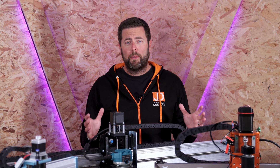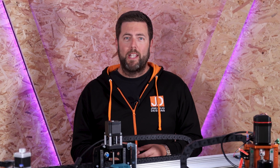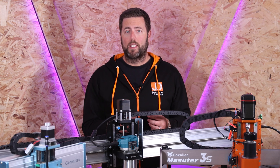Over the years I've helped thousands of people get into CNC, but I still consider myself to be a beginner, which puts me in a great position to tell you the five biggest mistakes that beginners make when getting into CNC. Let's start with a real simple one: don't try and skip the basics.